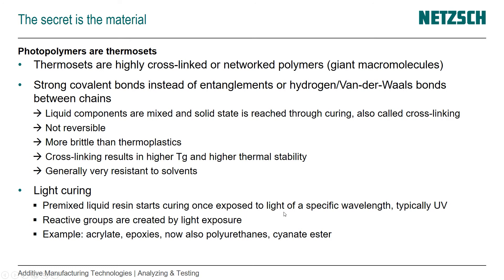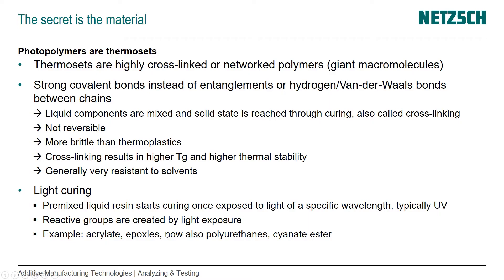The curing is initiated by a specific wavelength, typically UV light. The reactive groups needed to build the covalent bonds are created by light exposure. Examples of photopolymers used in additive manufacturing include acrylate, epoxies, and now also polyurethane, cyanate, and ester. There's more and more development going on in that area.